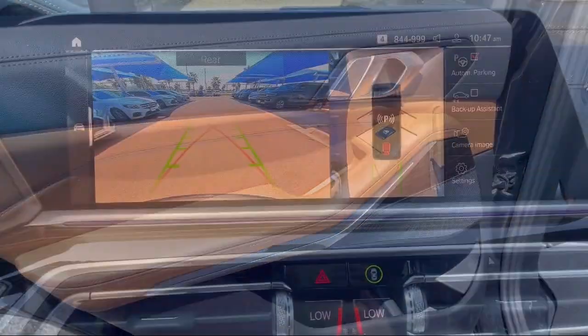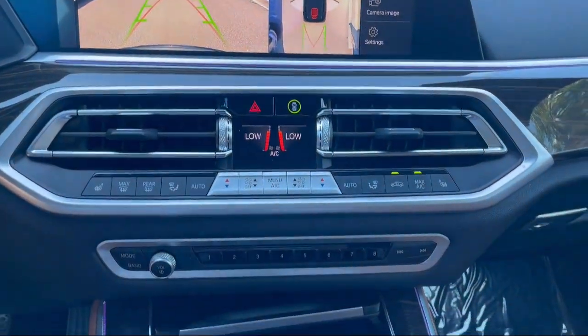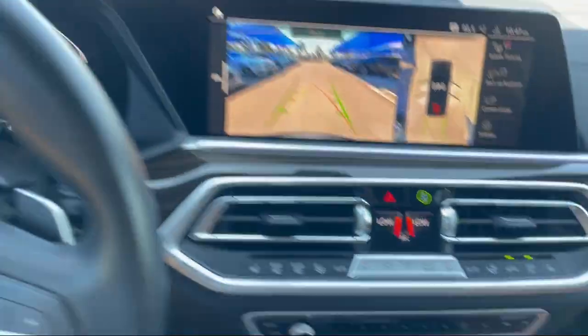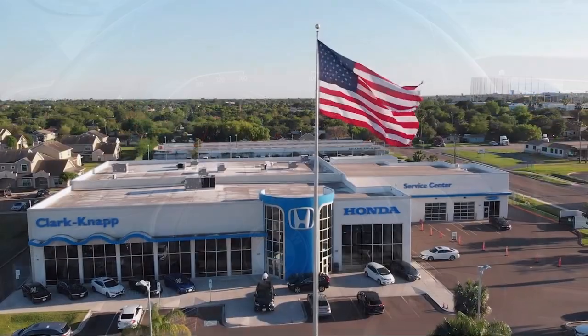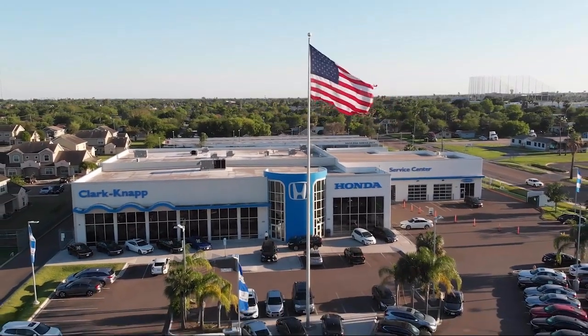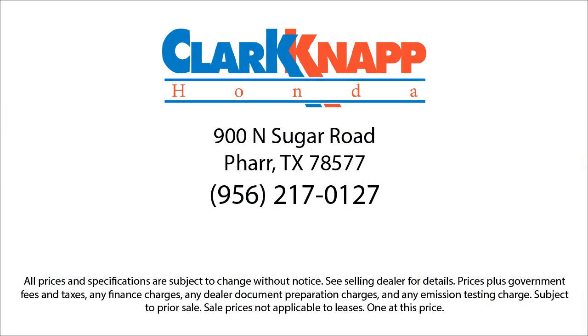Since 1993, family-owned Clark Map Honda has been proudly serving our friends and neighbors in Southern Texas. Backed by the Clark name, a trusted name locally for over 85 years, our friendly and knowledgeable staff always goes the extra mile for our customers.